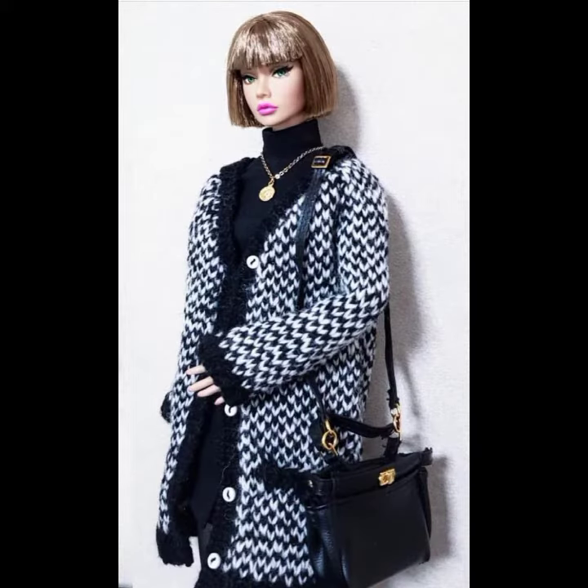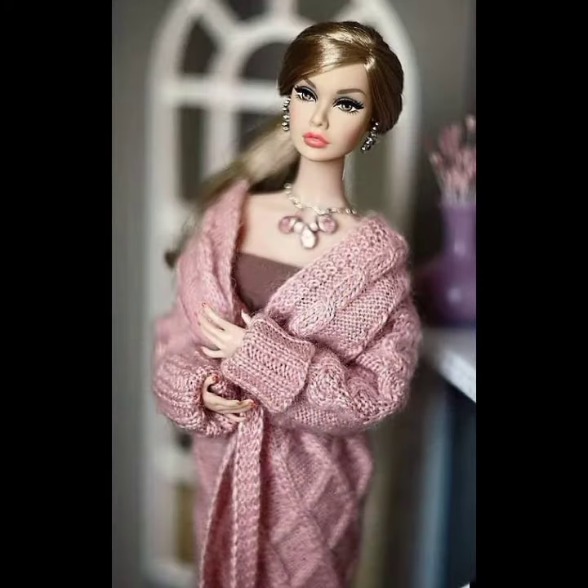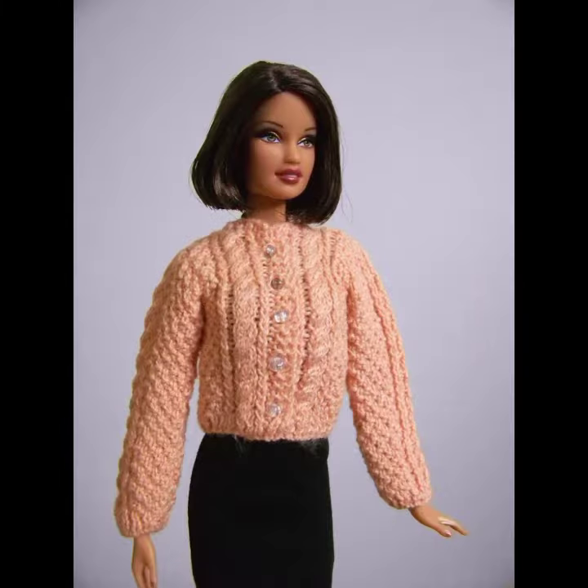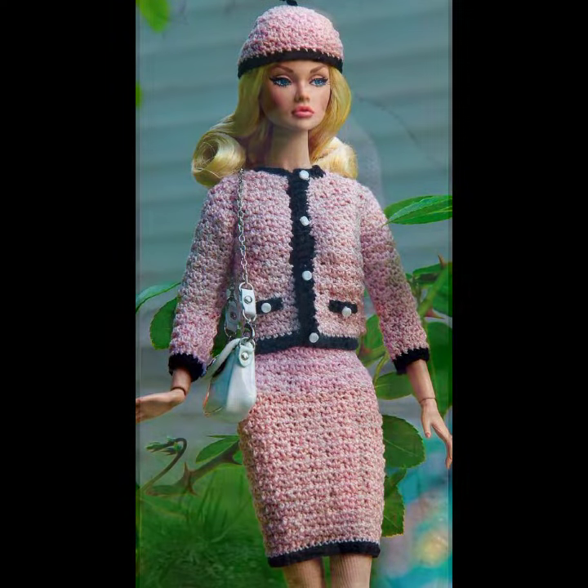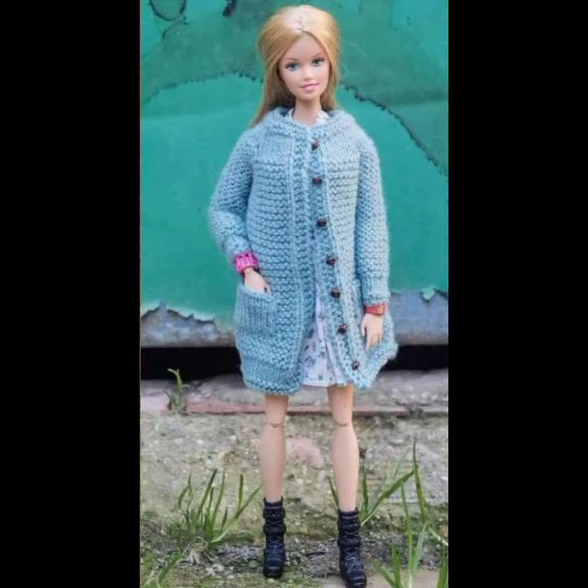If you want to buy these very beautiful Barbie crochet open jacket designs, I will tell you some store names like Express, Shein, or Amazon. Please friends, subscribe to my channel, and don't forget to press the bell icon.